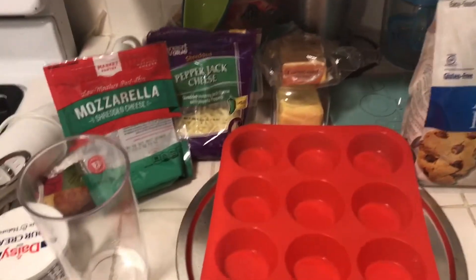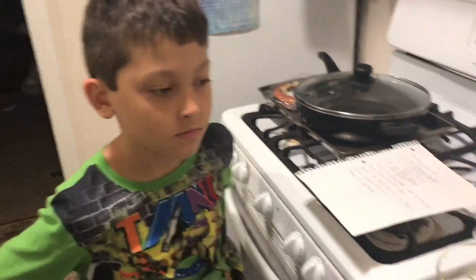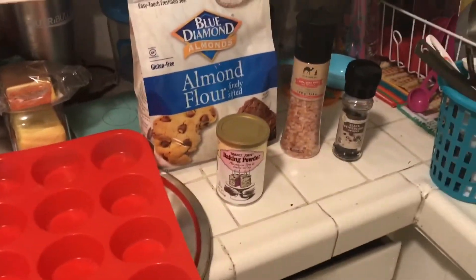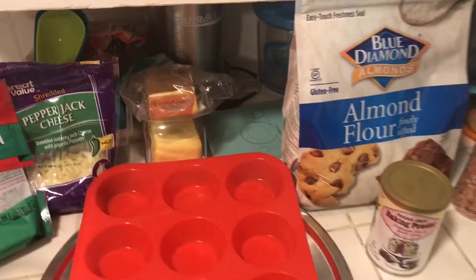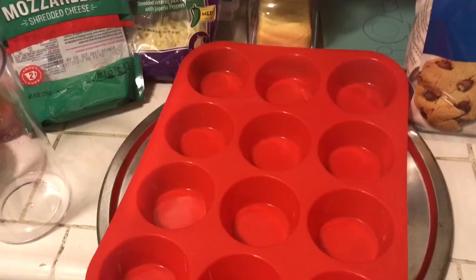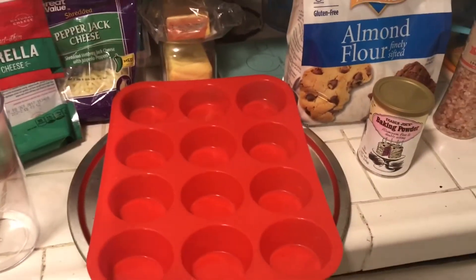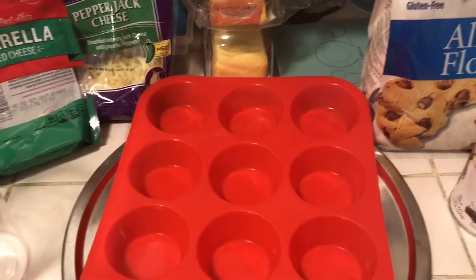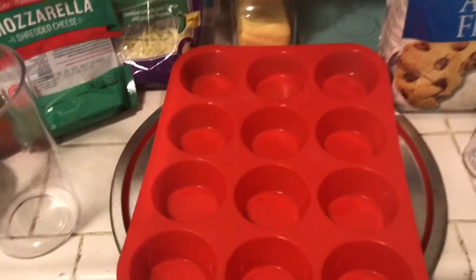Hey guys, it is 1 a.m. and my wonderful son is still awake with me. We are getting ready to make some buttery biscuits — obviously keto friendly — because I want to have them on hand for grab-and-goes, or for when my kids want something. I don't really buy a lot of bread, so this is something good they can just put some butter or jelly on and eat.